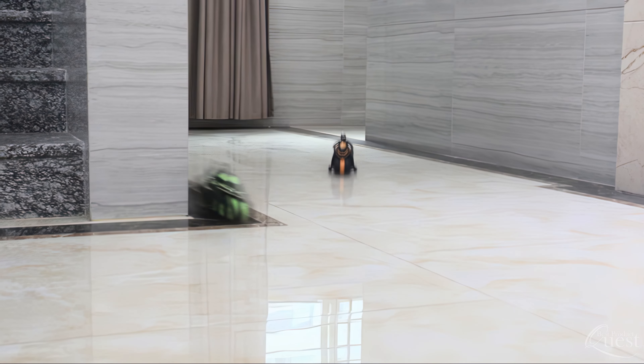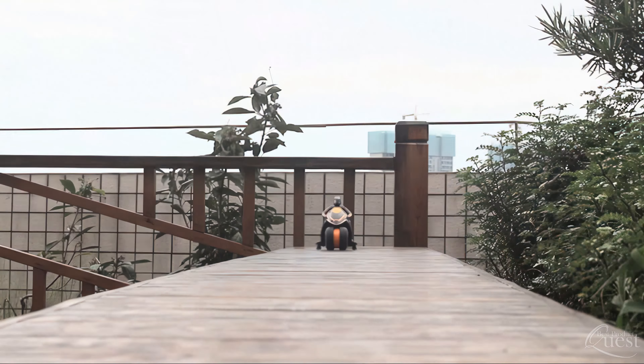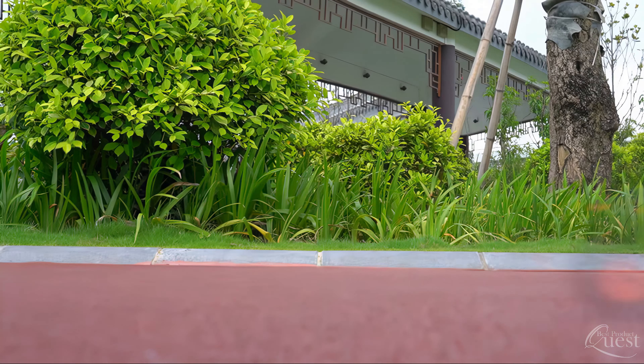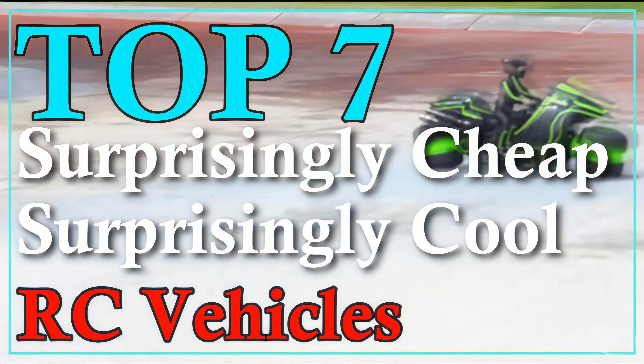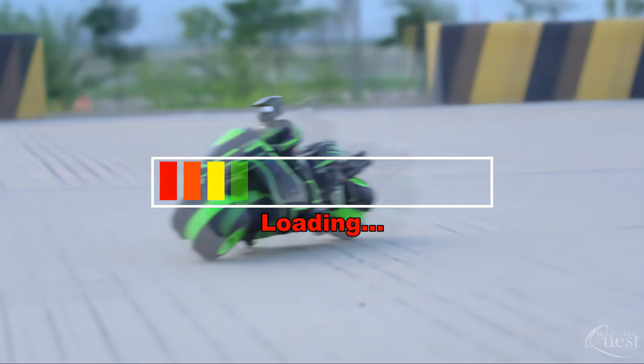RC cars have been a favorite toy for generations, but they can be expensive. Whether you're shopping for yourself or a gift for someone else, we're counting down 7 surprisingly cheap, surprisingly cool RC vehicles. Let's get started!